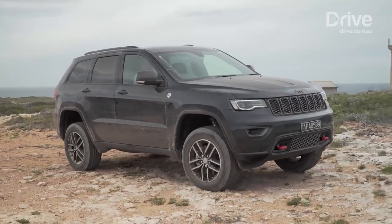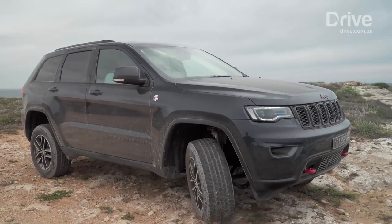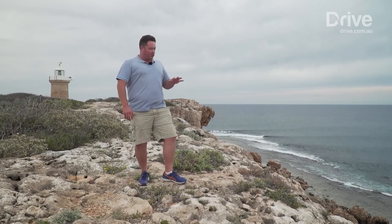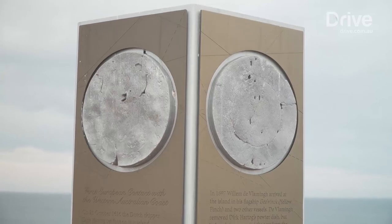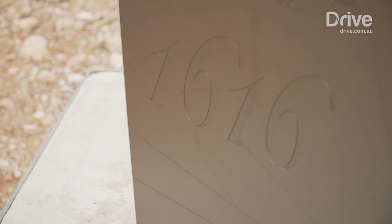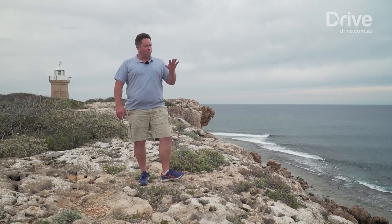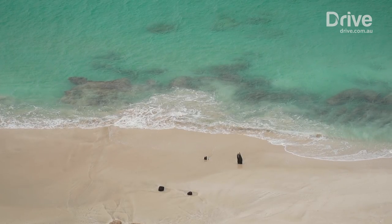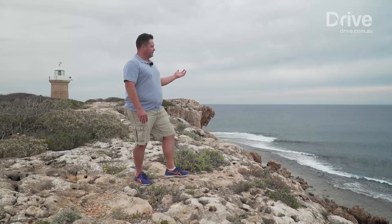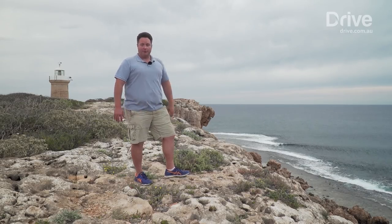For one of our first stops we're heading north to where the explorers landed hundreds of years ago. This is Inscription Point — the location of the first recorded landing of Europeans, way back in 1616. These days there's a plaque to commemorate it; it's a replica, but it gives you a feel for the place. Really though, this place is all about the scenery and the view — it is just incredible. There's all sorts of wildlife: we've seen dolphins, umpteen humpback whales. You could stand here all day and not get bored.